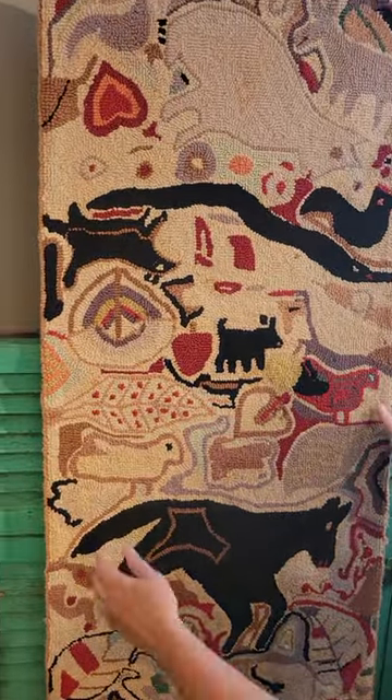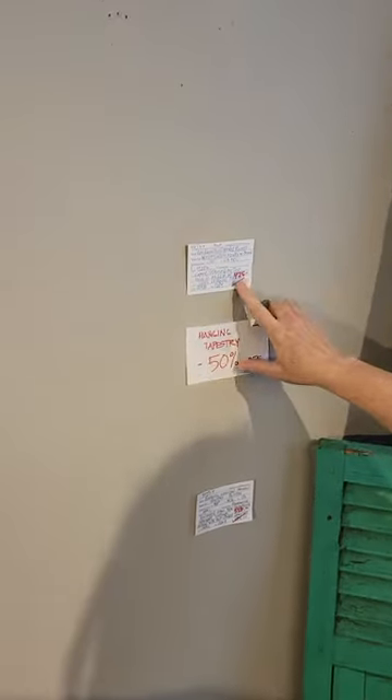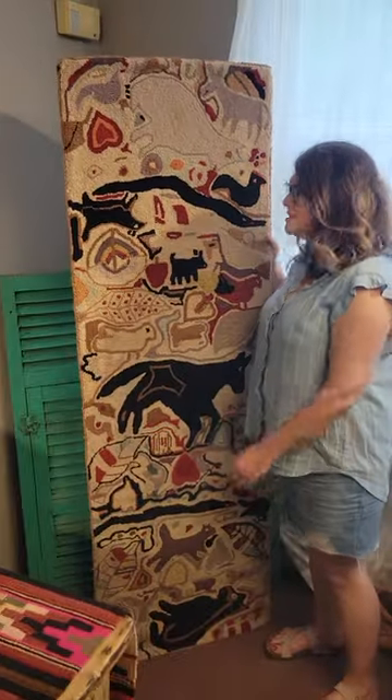This is obviously brand new. It is a beautiful piece. This is also a great deal — it's on sale, half off at $425. This is a taller piece than I am. I'm like 5'2", so this is enormous.